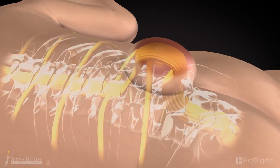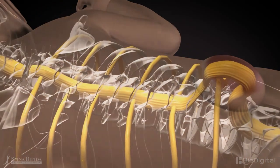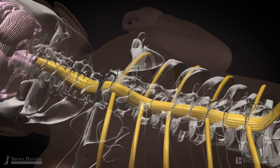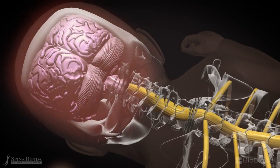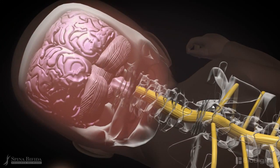80% of children born with myelomeningocele will also have hydrocephalus. Hydrocephalus occurs when the cerebrospinal fluid flow is obstructed or blocked, and pressure from that fluid may build in the ventricular system, causing the brain and skull to expand. It is typically treated by surgical insertion of a shunt to allow the fluid to flow out from the brain.